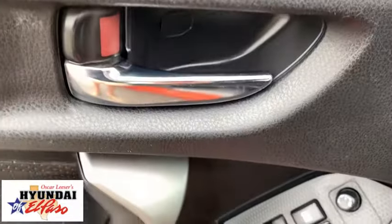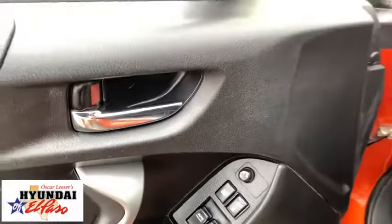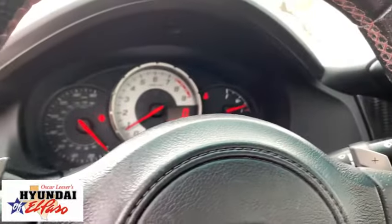Trip computer, rear window defroster, power windows, electronic stability control, remote keyless entry, brake assist, tachometer, panic alarm, driver vanity mirror, front reading lamps, tilt steering wheel, front bucket seats.